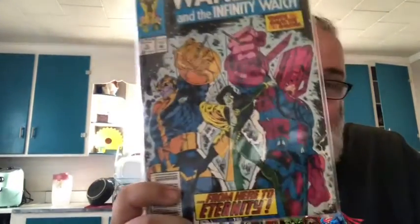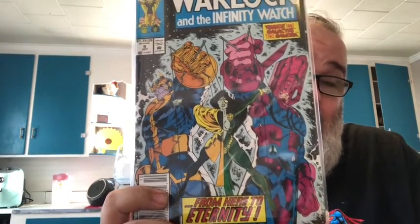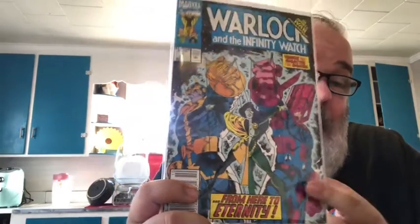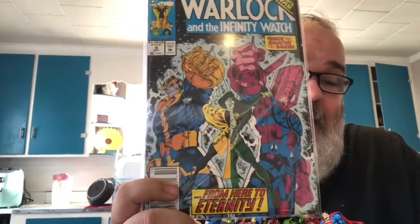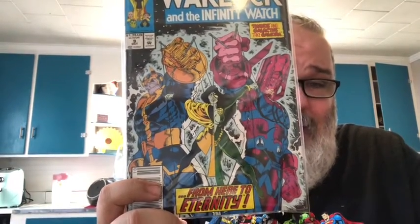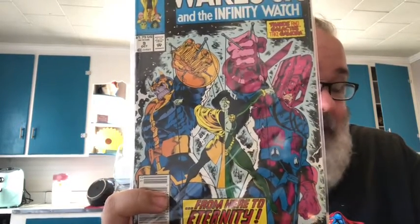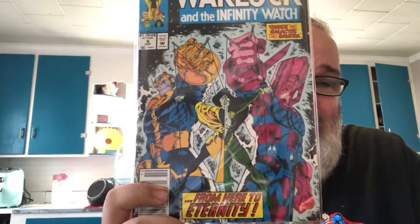Then Warlock and the Infinity Watch number nine. The funny thing about this comic - I was showing it to my wife and daughter and asked if they recognized the characters. They knew Thanos right away, and knew Galactus, but when I asked about the character in the middle, neither of them recognized her. I had to tell them that's what Gamora looks like in the comic books, and they said 'No way, she doesn't look anything like she does in the movie.' It was really cool getting to explain that to them.